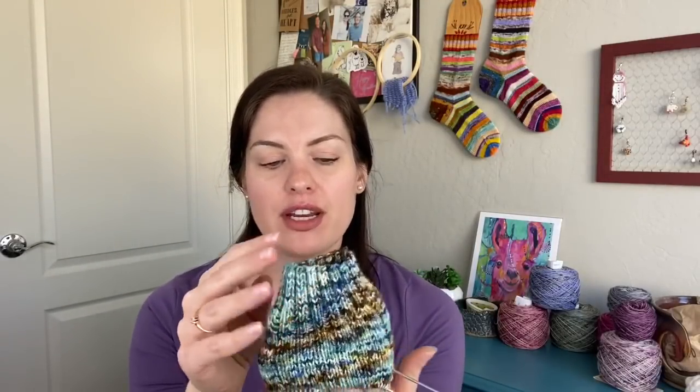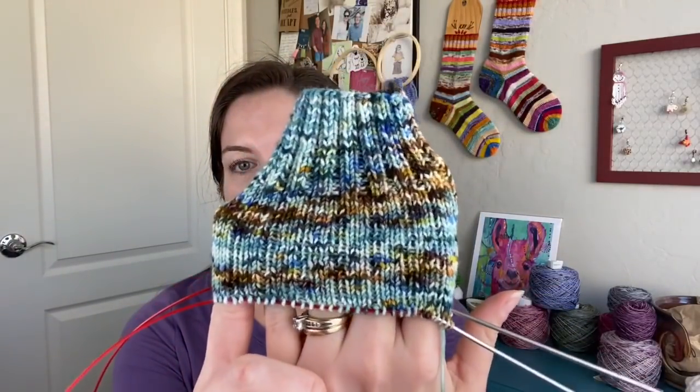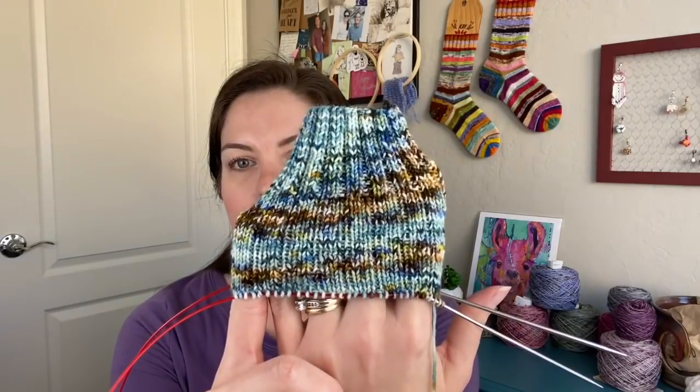I'm doing a ribbed sock because I think they fit very nicely. The yarn is so busy that it's hard to see any ribbing, but I'm doing a knit three, purl one — three by one ribbing — for the leg, and then I'll carry that onto the top of the foot as well. These will get some work this weekend since Austin is playing with two teams. They're mindless enough that I don't have to focus too much, so they should get a good bit done.